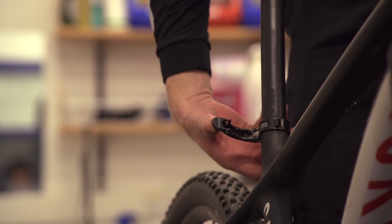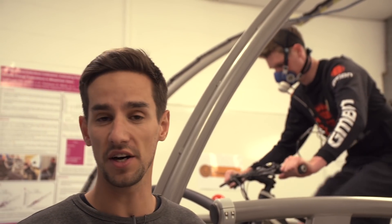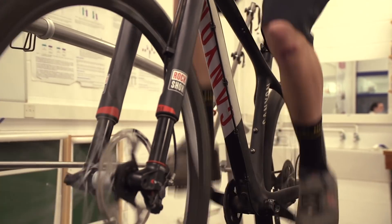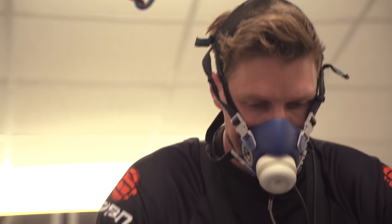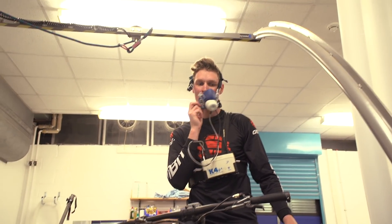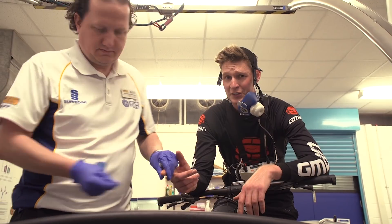Okay, so Scott's doing the short intense interval now with his saddle at correct height, nice and high. I would expect to see in the results that this is easier for Scott to maintain the same speed on the treadmill. It was still hard though.